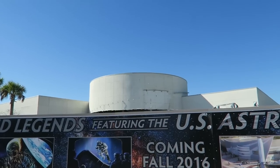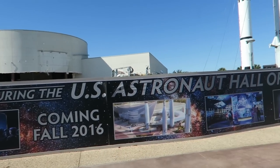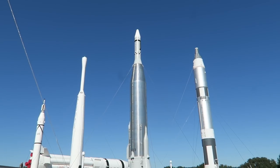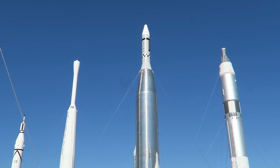They're doing a lot of construction on the Astronaut Hall of Fame. Here's the rocket garden up close and personal. If you look very closely at this rocket, you can see there's a hidden agenda.